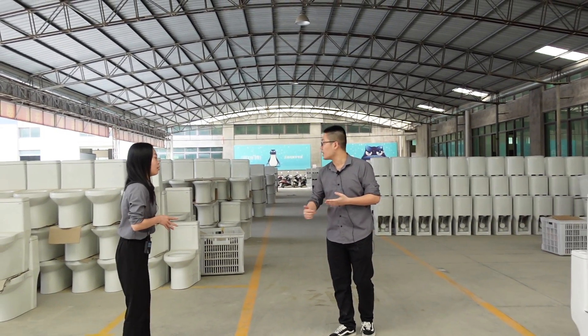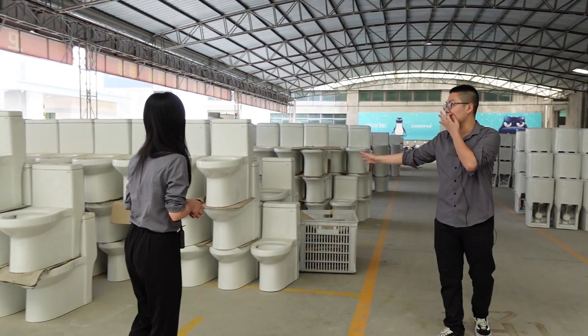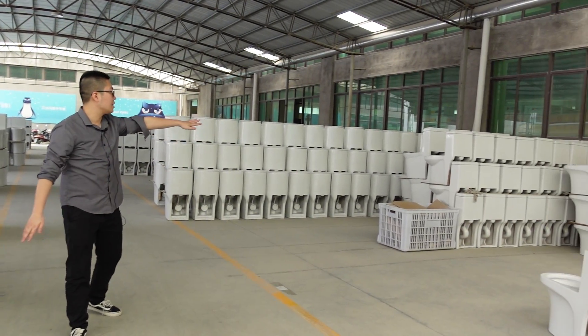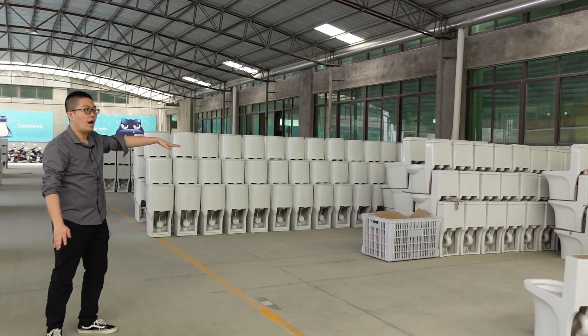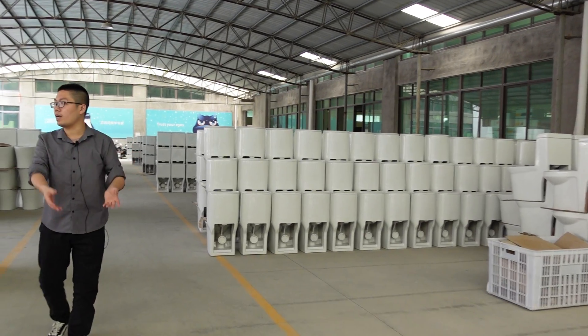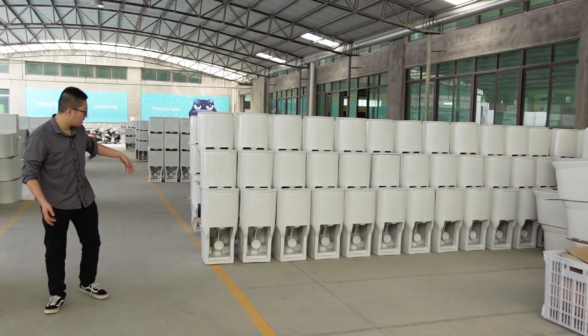We have our siphoning toilet here, and also here. And some with the washed-out toilet as well — different items, different models.